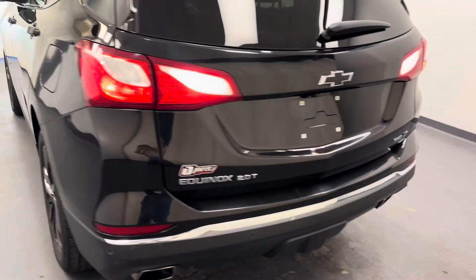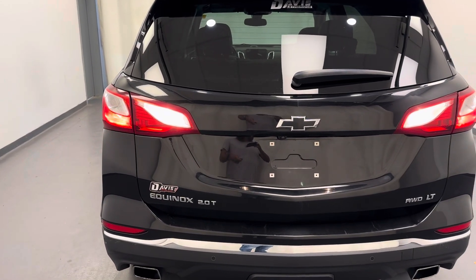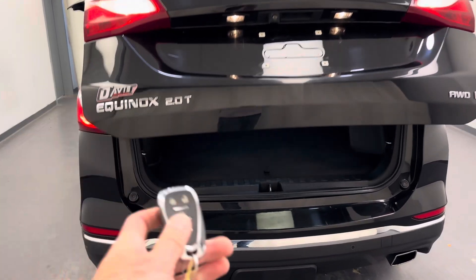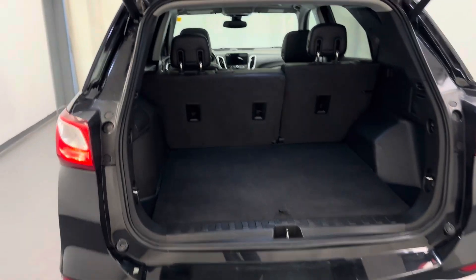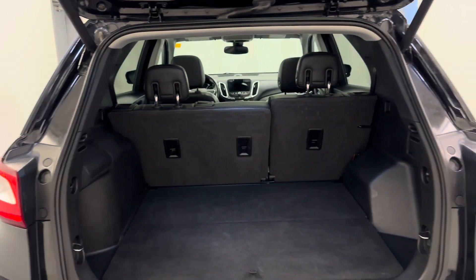Nice black wheels. It is a two-liter turbo. Power lift gate — you can use the fob or the button on the hatch. Nice cargo room, and if you need more, the back seat does fold down.